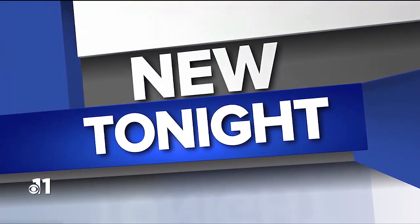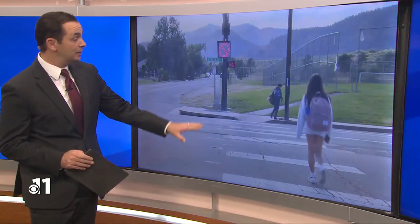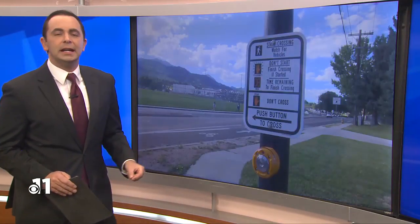A crosswalk is in place outside of a local high school. It looks like something you may have never seen before as far as the signals go. The city of Colorado Springs says it's part of a continuing effort to improve safety after a student was killed while crossing near Doherty High School in D11 earlier this year. The city also studied the area near Cheyenne Mountain High School.